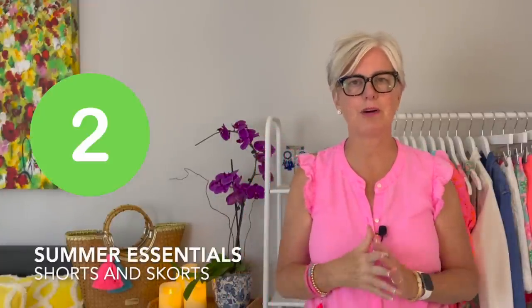Number two on my list are shorts and skorts. I love them both — they're a vital part of my wardrobe. I love pairing them with t-shirts, linen blouses, and jean jackets. They're comfortable and great for hot weather. Look for quality pieces — you can add a print that picks up colors from your basic t-shirts to add a pop, or stick with solid colors to mix and match.